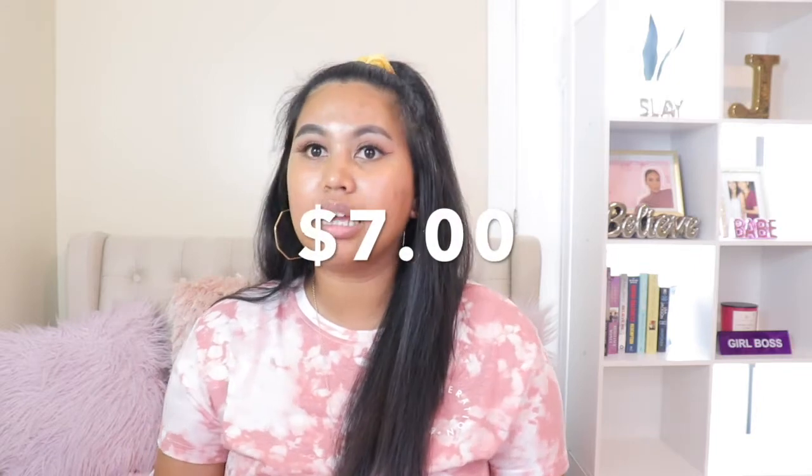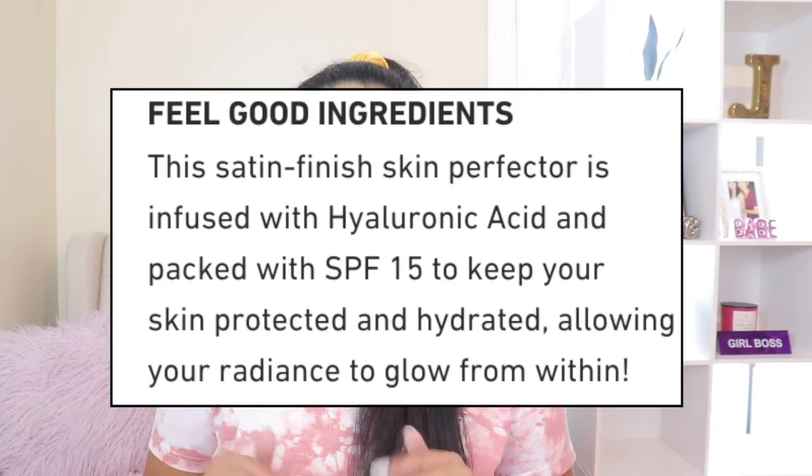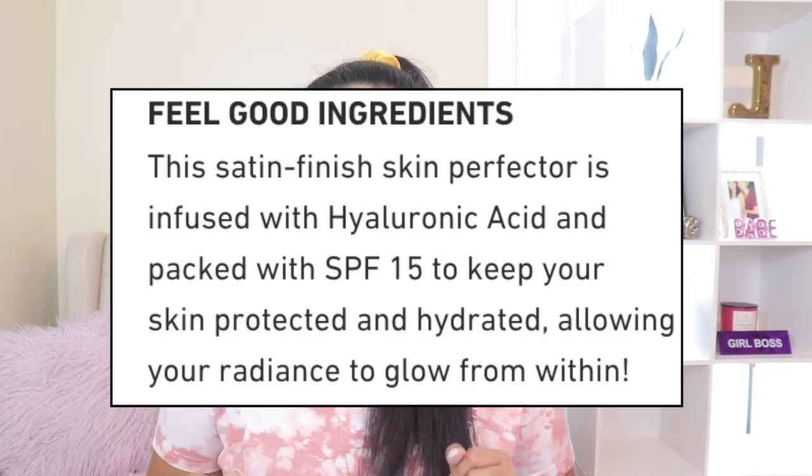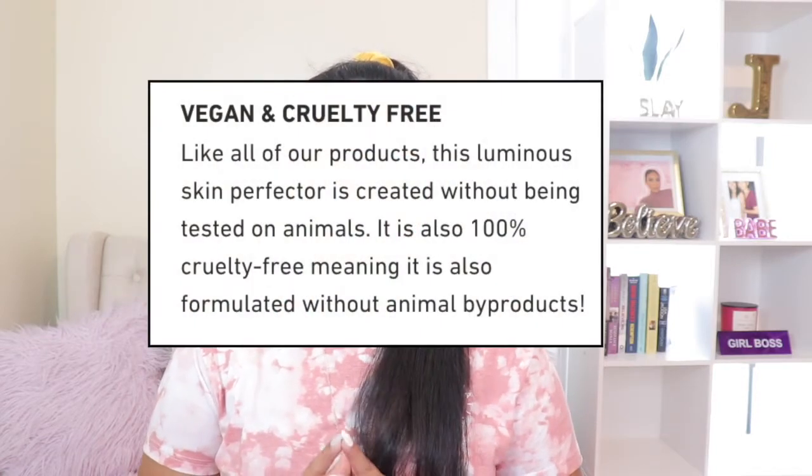The pricing is really good — it's amazingly affordable at only about seven dollars. Moving on to the claims: it says this satin finish skin perfector is infused with hyaluronic acid and packed with SPF 15 to keep your skin protected and hydrated, allowing your radiance to glow from within. Those are awesome claims, and I'm very excited — it's hydrating, which I'm all about especially in winter. The coverage is medium to full.